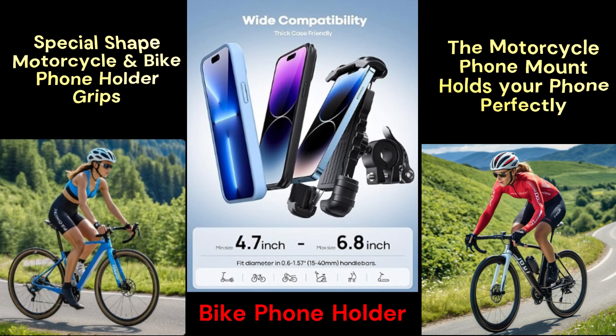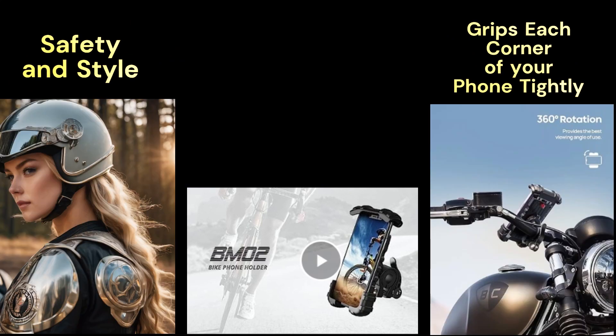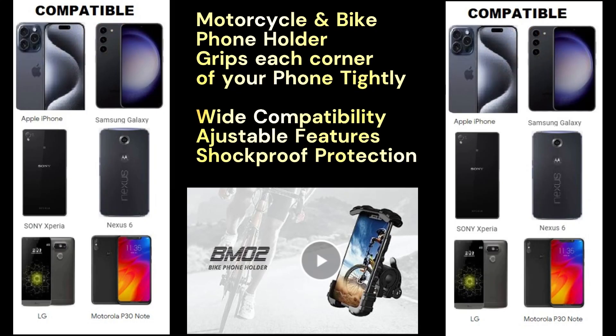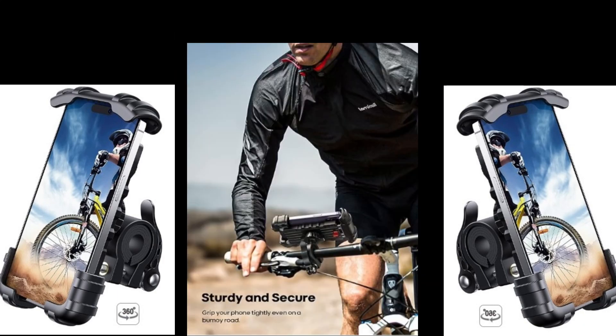Bike phone holder — motorcycle and bike phone holder grips each corner of your phone tightly. Wide compatibility, adjustable features, and shockproof protection. Sturdy and secure.